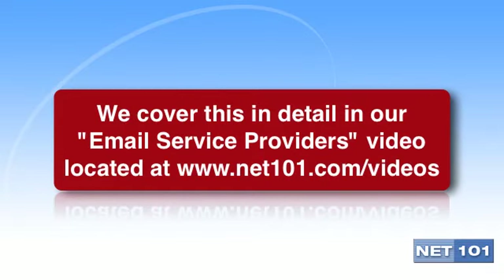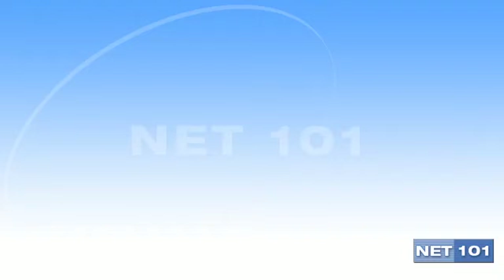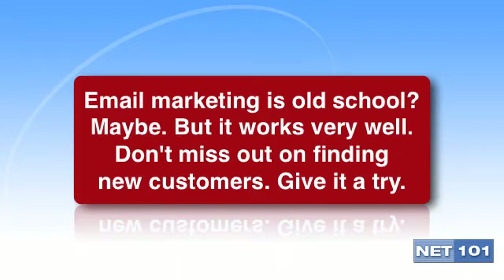We go into more detail about this issue in our email service providers video. Email marketing may be old school internet marketing, but it still can be wildly successful for those who make the effort to do it right.